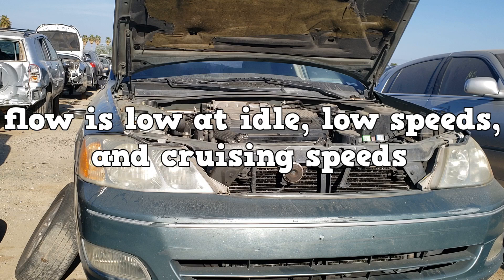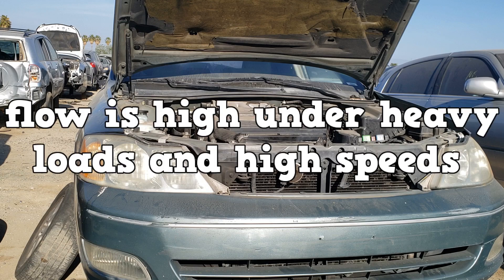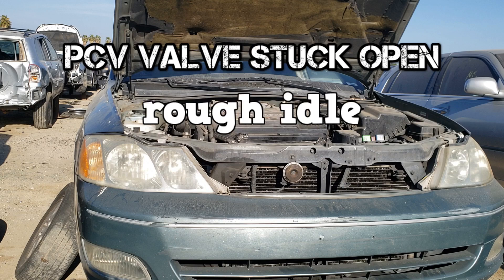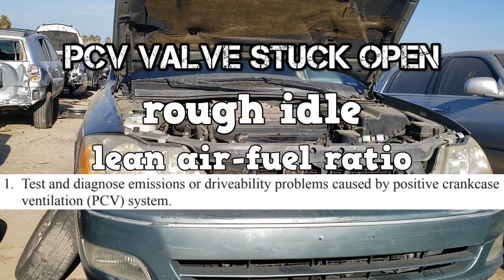The PCV valve flow is low at idle and low speeds, and flow is high under heavy loads and high speeds. If the PCV valve is stuck open, this is similar to a vacuum leak. You'll have a rough idle and a lean air-fuel ratio.